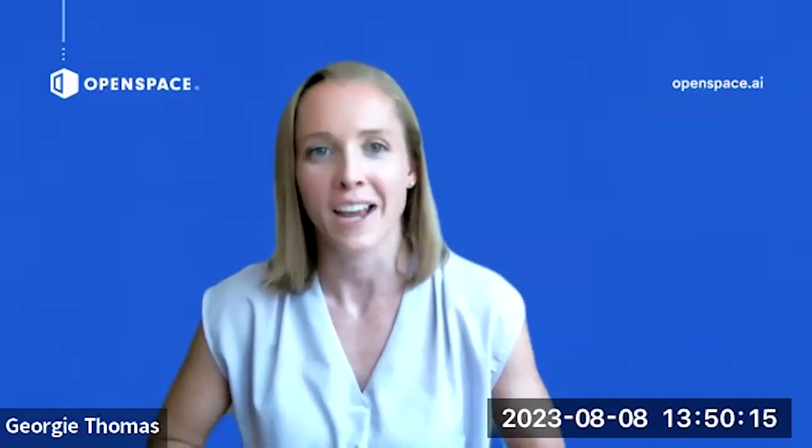Tell us about your Take Your Kids to Work Day — you've incorporated a scavenger hunt using OpenSpace.